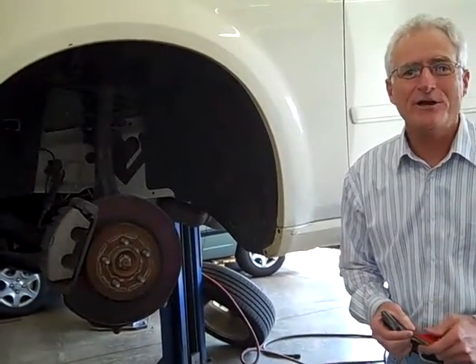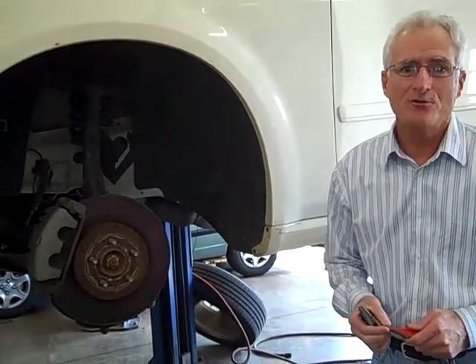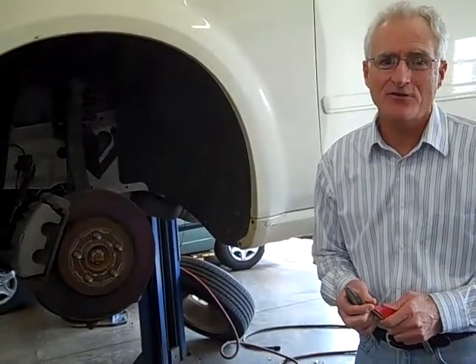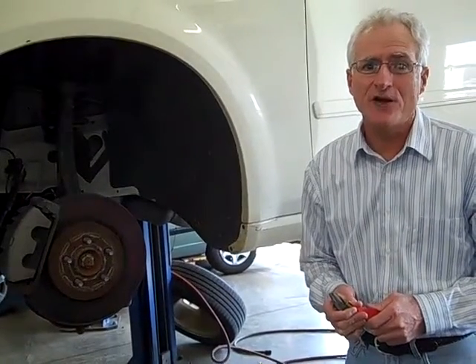Hi, my name is Mike McGroerty and you're at my shop Nordonia Goodyear. Here is your consumer tip. How do you know when you need new brakes? That's a good question and a lot of people always ask me that. There are about three different ways that you can tell whether you need new brakes or not.